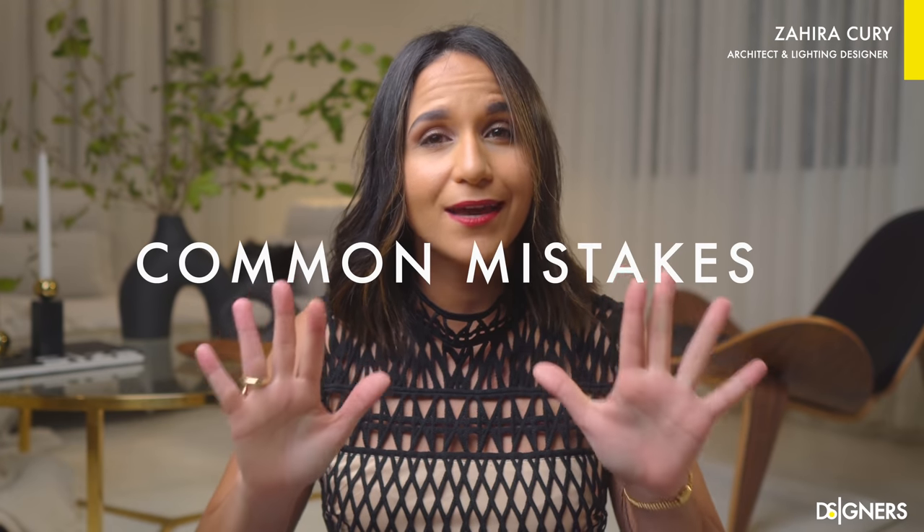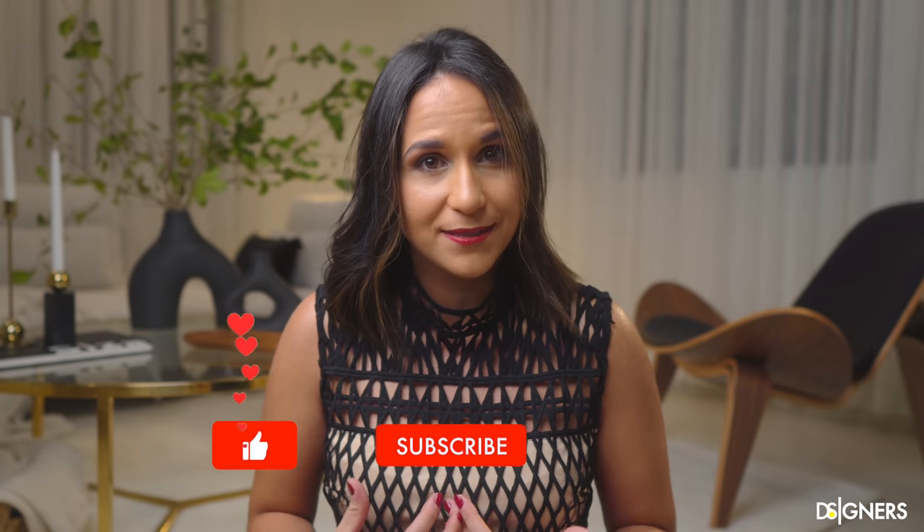Hi guys, I'm Zaira Kuri and in today's video I'm going to talk about 10 common mistakes in interior design. I'll provide you with tips and ideas on avoiding and fixing those mistakes by making your space look high-end and more elegant. Don't feel bad if you have made some of them — the important thing is to learn from those mistakes to improve our spaces.